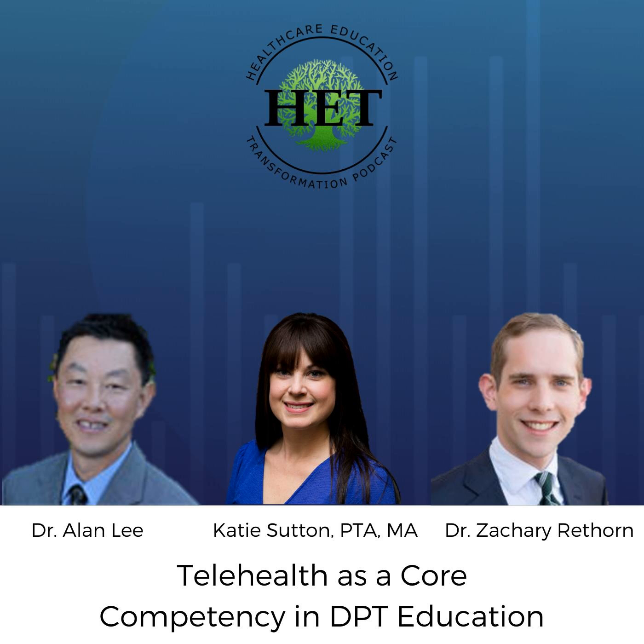I couldn't agree more. Listeners, if you have interest in looking into some of those resources, all you need to do is scroll down on your phone or computer — whichever platform you're viewing this podcast from — and pretty much all the resources our guests mentioned, along with some of the research referenced, will be right there in the show notes for you to easily access. Again, I wanted to thank all of you for the time you've spent sharing your insight today, and of course for all the tremendous work you've done, not just in telehealth but on numerous avenues regarding our profession and education.